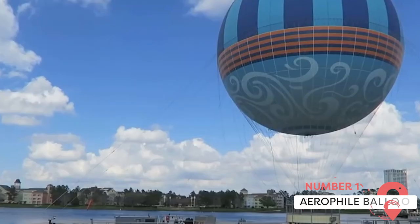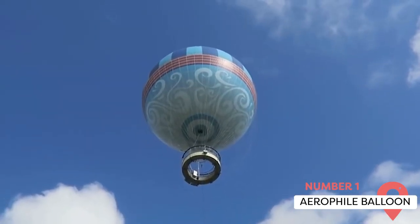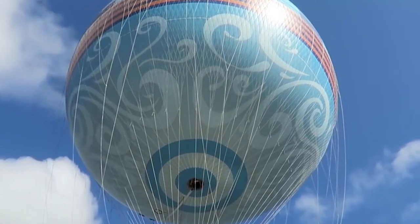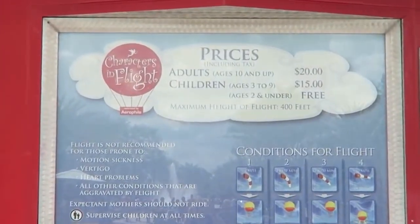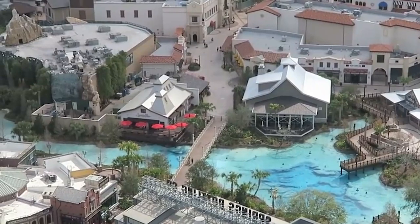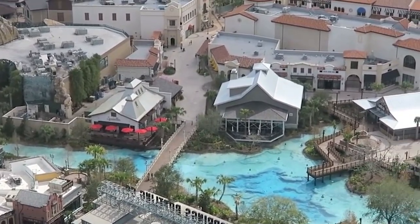You'll probably spot the Aerofile Balloon before you even get into the Disney Springs complex. This hot air balloon takes up almost 30 guests high into the sky — about 400 feet above the area. Tickets for this thrilling 8-minute ride cost $25 for adults and $20 for children, and it's worth all the nervousness about heights. The views over the region from way up there are unparalleled, and the balloon is carefully tethered to the ground.